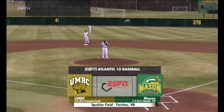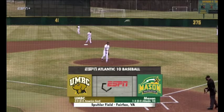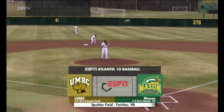Good afternoon and welcome to Raymond Haps Spuehler Field here in Fairfax, Virginia, where the George Mason Patriots host the UMBC Retrievers in this men's baseball matchup.